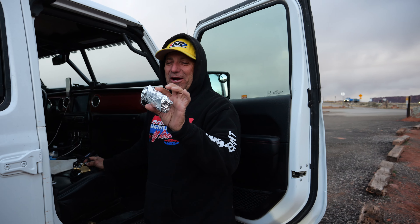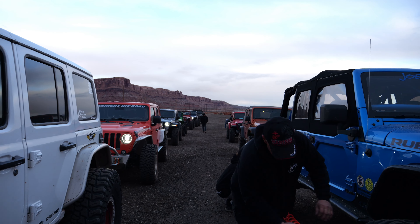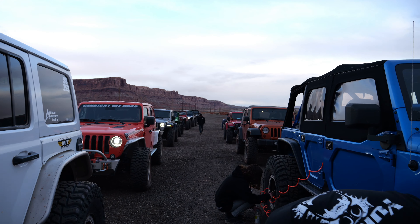Good morning. So today we're doing Metal Masher. We're riding with the Genryt crew, plus we have people from all over the country joining us. This is going to be an exciting day. As you may know, Metal Masher is a harder trail, so we're going to be using the Trails Off-Road app to navigate our way, which has been recently updated with even more waypoints and information on the trail. You can find everything you need to know at TrailsOffRoad.com.